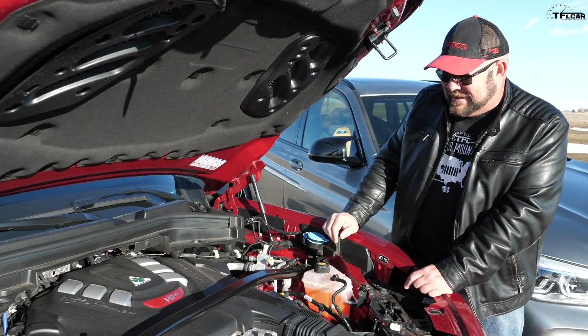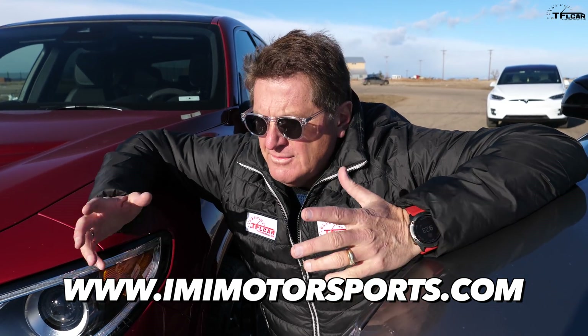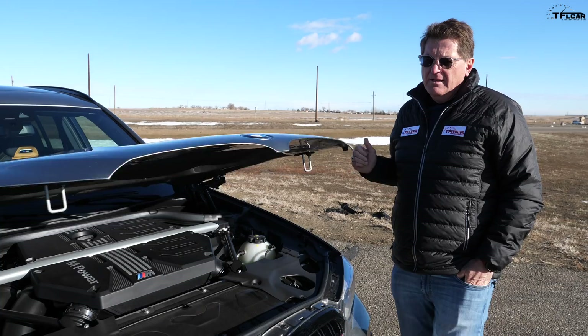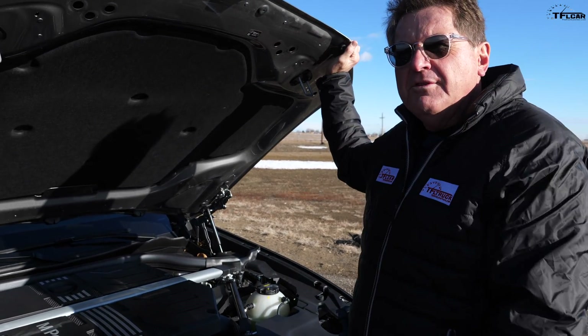Hey guys, you too can come out here to imimotorsports.com by clicking on the link below — running the track, trying the motocross, it's a real lot of fun, especially on this, the largest go-kart track in the state of Colorado. So get this: I've got two less horsepower — 503 — 442 pound-feet of torque, 8-speed automatic, all-wheel drive. But the BMW M Competition is the most powerful of the breed and the lightest of these two, weighing a hundred pounds less, which should mean it should be faster.